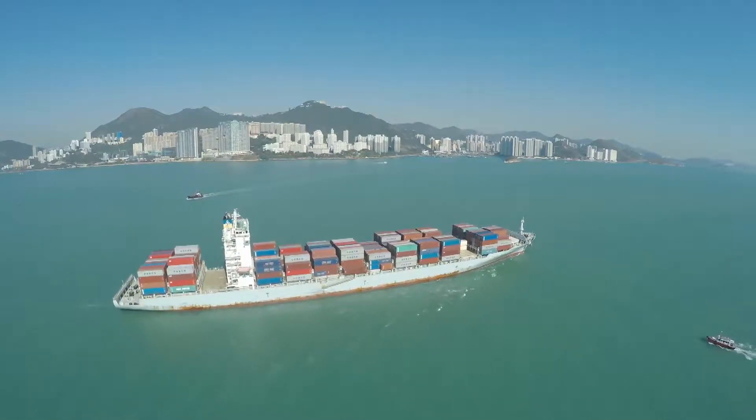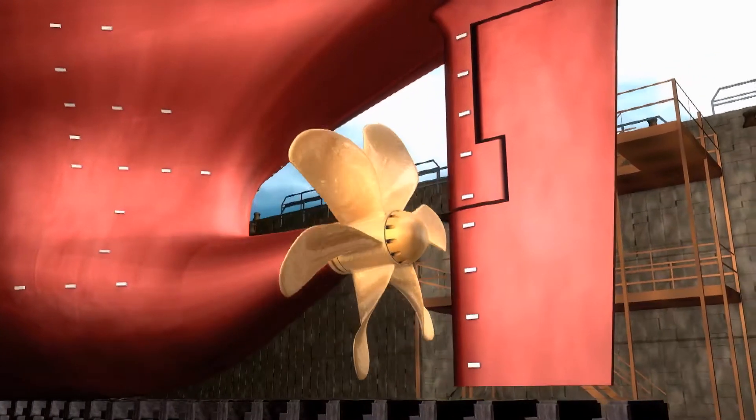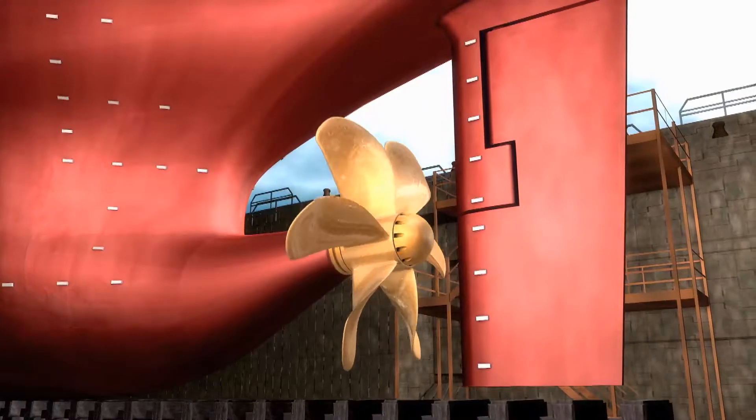In shipbuilding, our products can be used for rudder stocks, propeller shafts and stern tubes, but also for bearings and other propulsion parts.